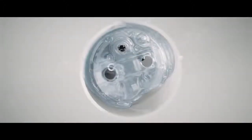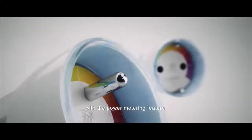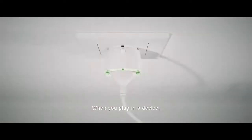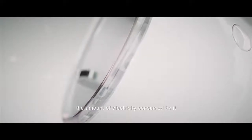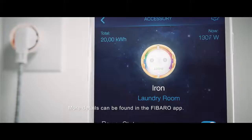Modern technology makes sense only when it makes life easier. Which is why we have created the intelligent wall plug with a power metering feature. When you plug in a device, the color of the ring will show you the amount of electricity consumed by it. More details can be found in the FIBARO app.